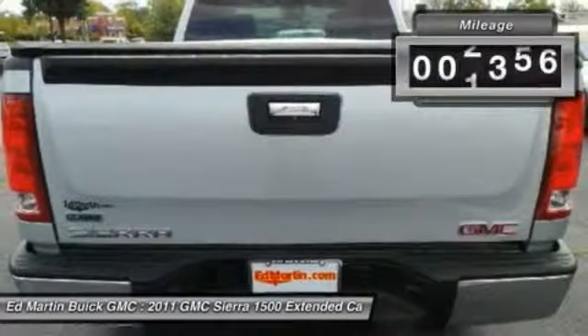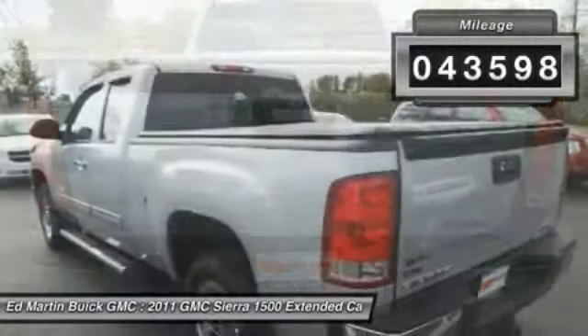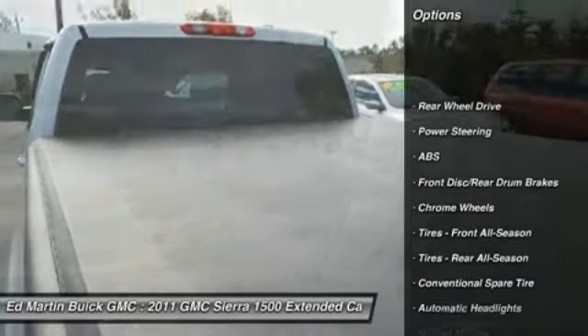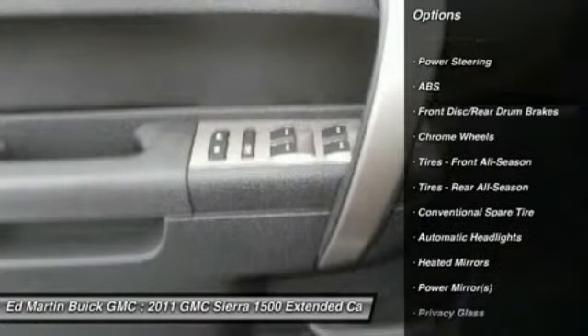This vehicle has less than 45,000 miles. Here are some of this vehicle's great options: keyless entry, stability control, traction control, anti-lock braking system.